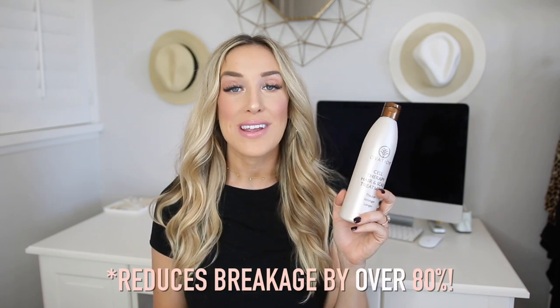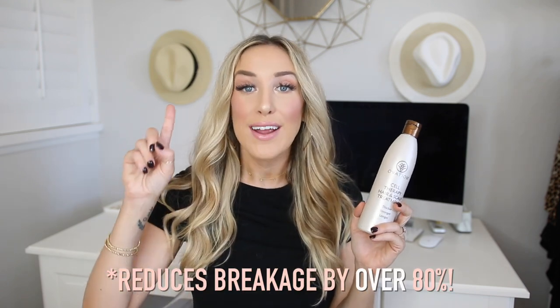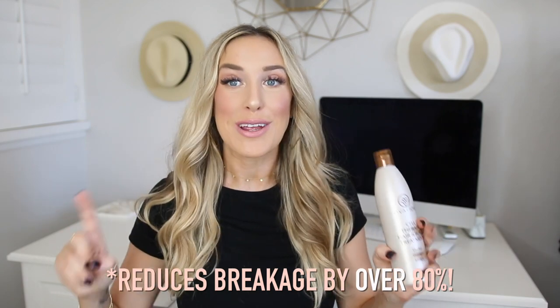There are so many benefits to this product. It's clinically proven to reduce hair breakage by up to 80% after one use — which is so cool. And like I said, if you're losing hair like crazy, we all go through that phase after having a baby. This would be a great one to work into your routine. It's a salon quality, high-end solution for all different hair types.